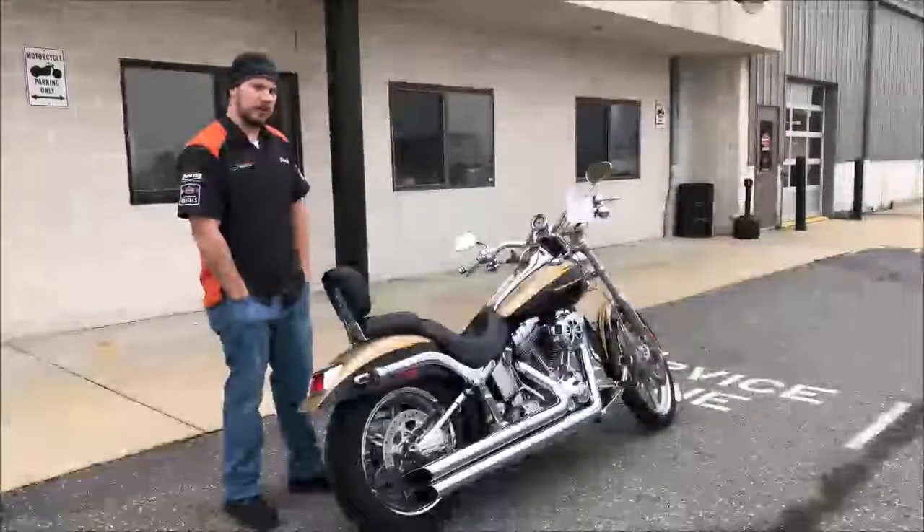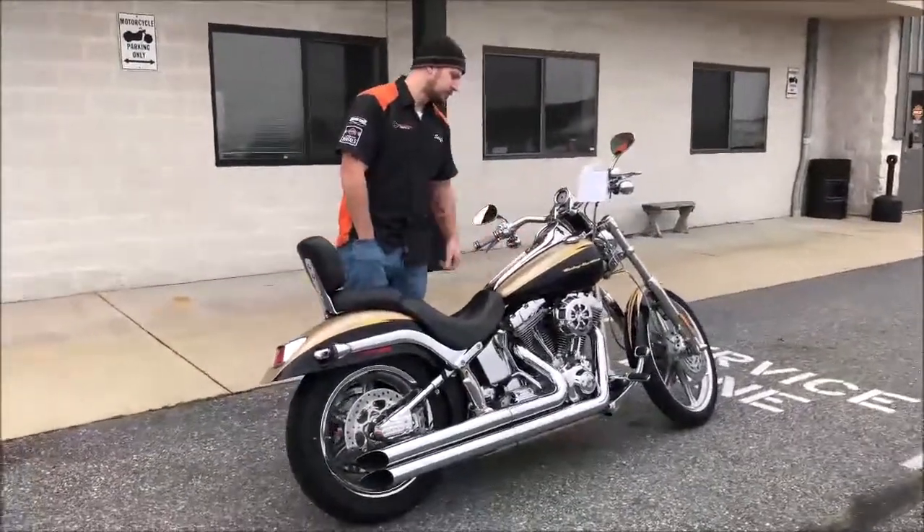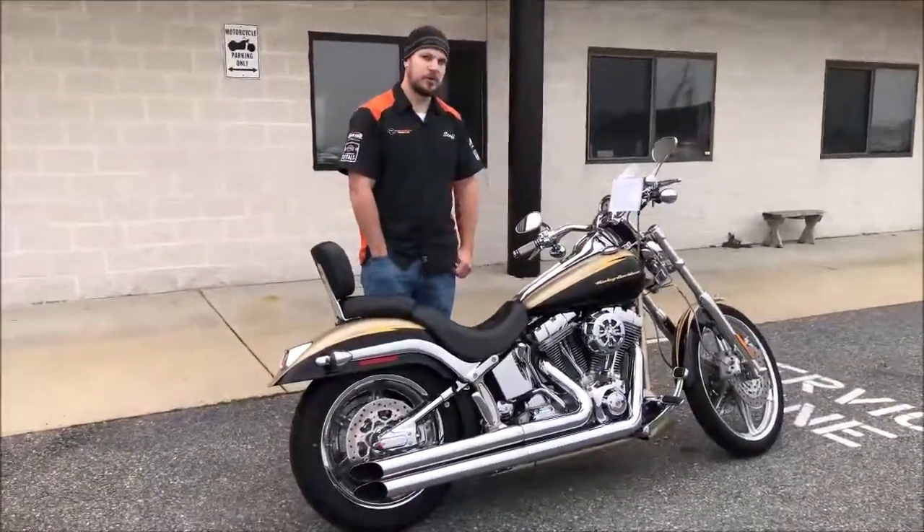This bike is selling for $11,199. The mileage is 33,321 miles.